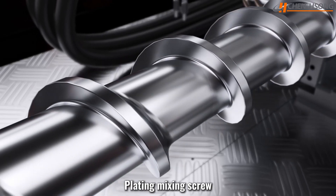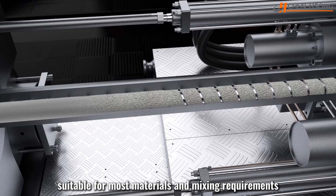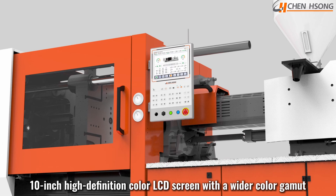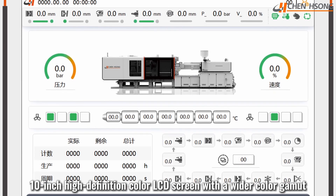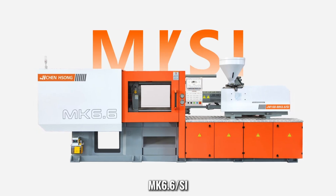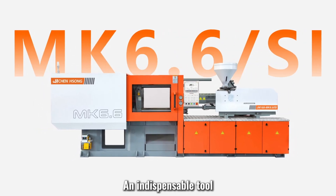If you want high value for money, the plating mixing screw is suitable for most materials and mixing requirements, offering better performance. A large 10-inch high-definition color LCD screen with a wider color gamut delivers faster, fully crafted results — redefining productivity. MK6.6SI: an indispensable tool.